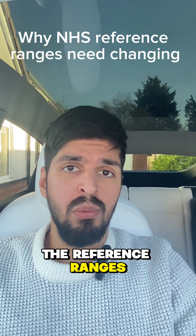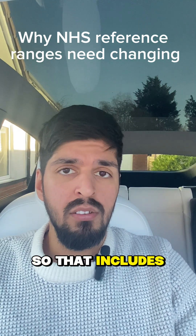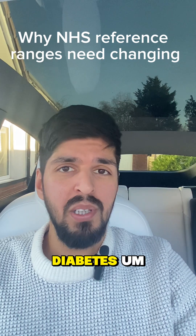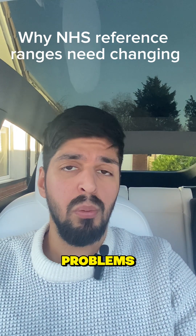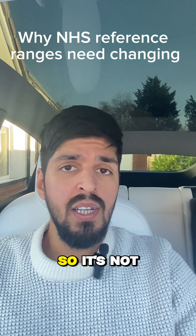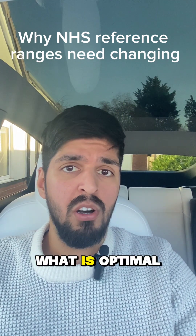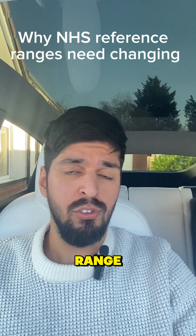The problem is the reference ranges were based on the general population of men. So that includes those with heart disease, diabetes, obesity, and lots of other medical problems which can lower your testosterone levels. So it's not what is healthier or optimal for a man — this is the general population's testosterone range.